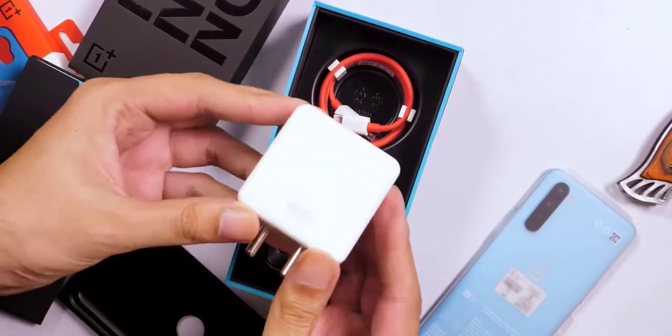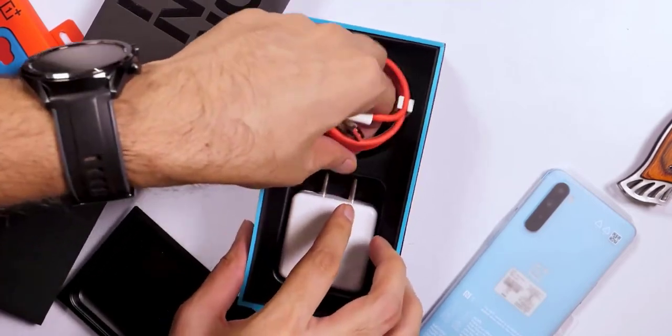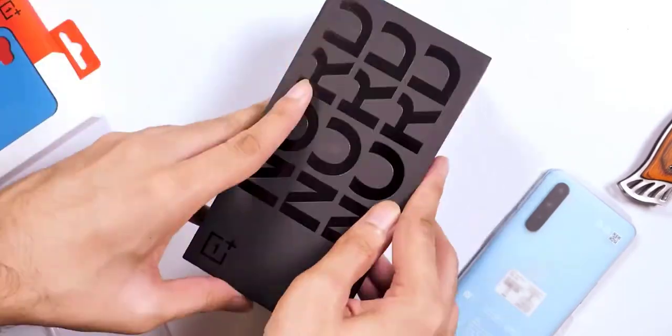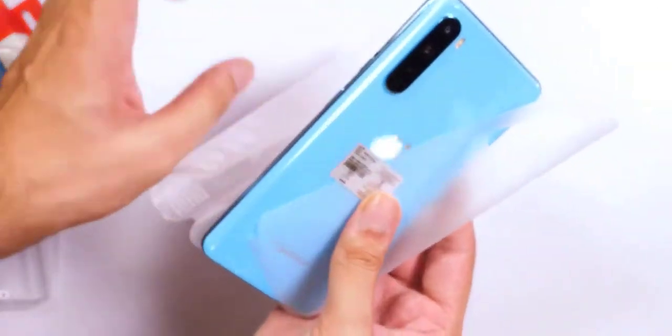Don't get me wrong — the OnePlus 8 Pro is a capable device, but OnePlus left the affordable segment which it used to rule at one point. The Nord seems to be eyeing that segment again and perhaps going back to its roots in some sense, a fact which is also evident from the new affordable range of smart TVs it launched recently.